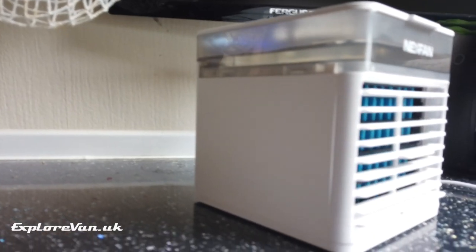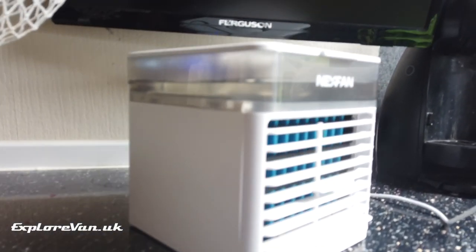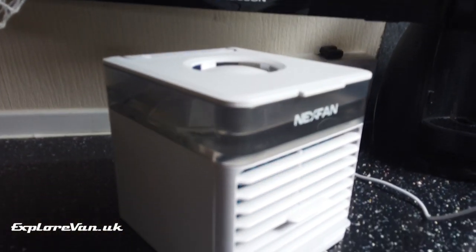Be conscious that the unit works by adding humidity. Keep ventilation open and don't overdo it and risk damp in your van.